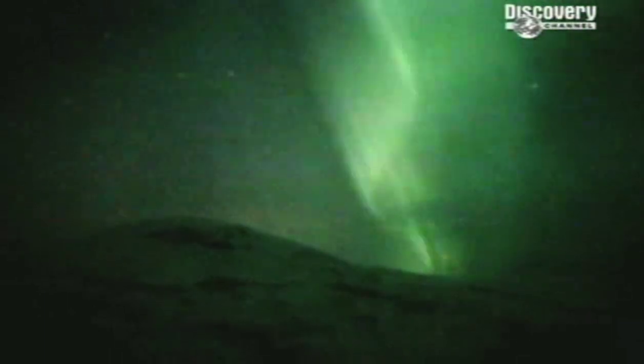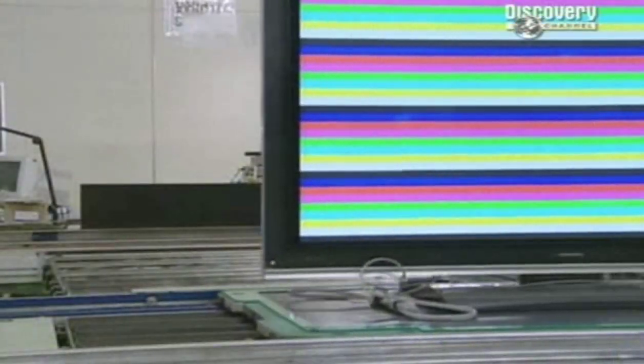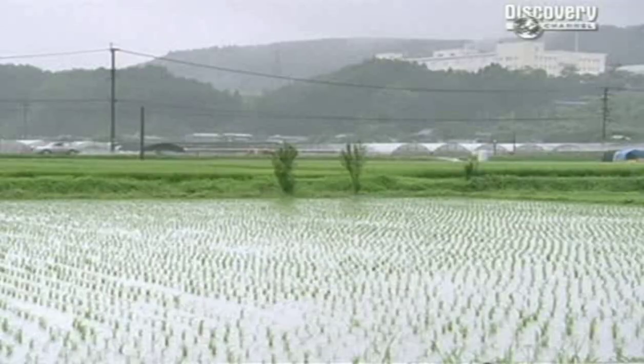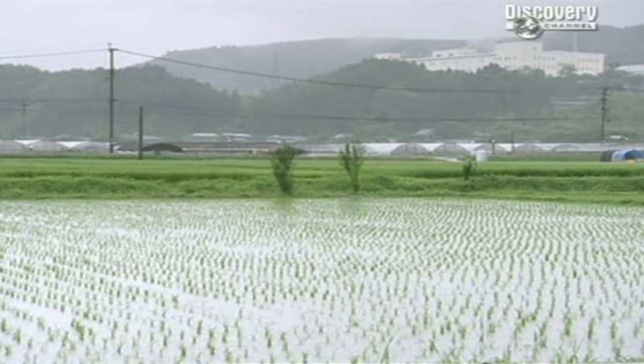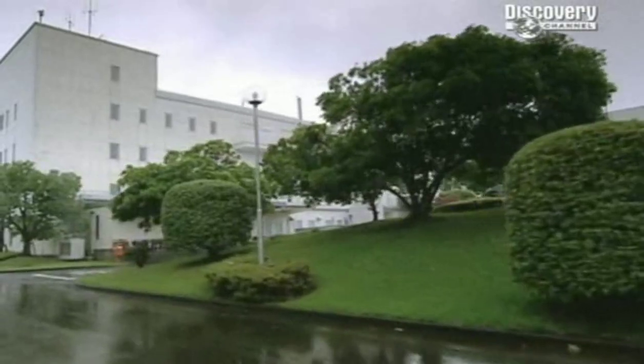It's the weird substance behind these natural wonders which is the secret ingredient in ultra-thin TVs. So, how do they do it? It's a rainy day in Miyazaki, South Japan. In this factory, Hitachi make half a million plasma TVs every year.